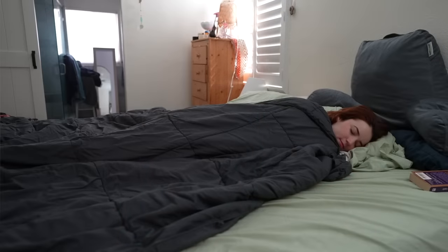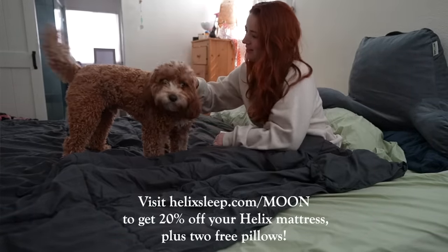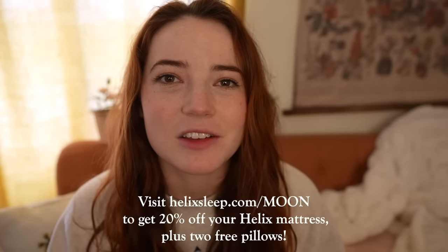Helix will deliver your mattress right to your front door with free shipping in the U.S., so no worries about struggling to haul it home in your car. It comes rolled up in a tall, narrow box that you just slide it out of, unfurl it, and have a wonderful night's sleep. They do a 100-night sleep trial, so you've got more than three months to really sleep on it and make sure it's the right fit for you. Helix mattresses also come with a 10-year warranty, as well as financing options and flexible payment plans. Click the link below, helixsleep.com/moon, and you'll get 20% off your bed and two free pillows.